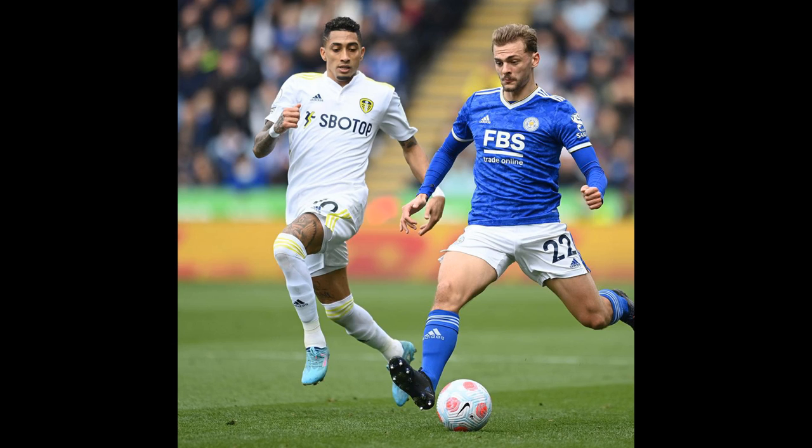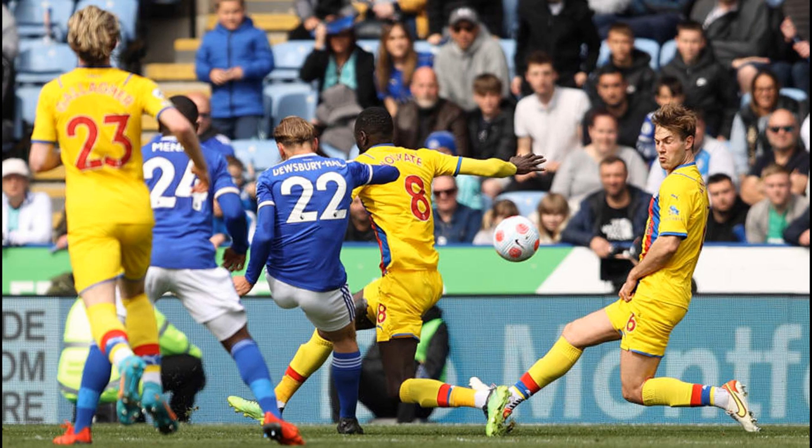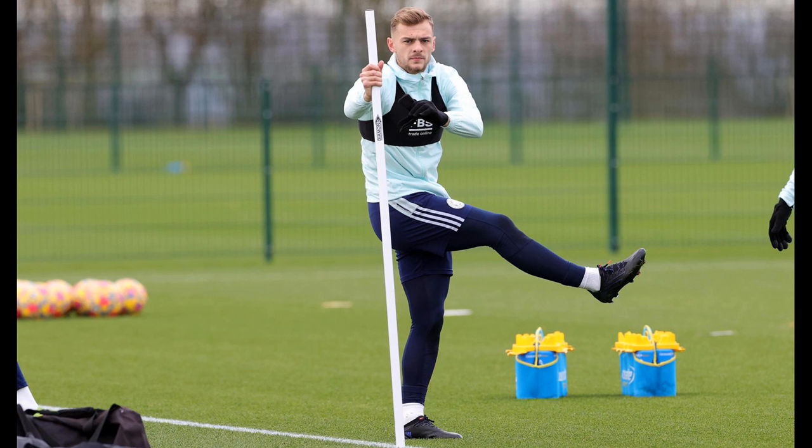Kiernan Dewsbury Hall shines as Leicester get the better of Crystal Palace. Trading places in the middle of the Premier League may not ultimately mean much if Leicester City can reach the semi-finals of the Europa Conference League, or Crystal Palace overcome Chelsea to reach the FA Cup final. But this was another reminder of Kiernan Dewsbury Hall quietly but assuredly making his mark as a proven Premier League talent. The playmaker made Adamola Lookman's opener before swerving home his first Premier League goal as Leicester extended their sound home run, setting them in good heart for Thursday's winner-bust second-leg tie away to PSV Eindhoven.